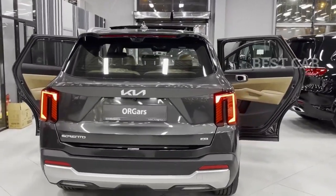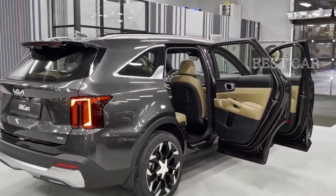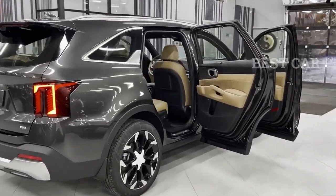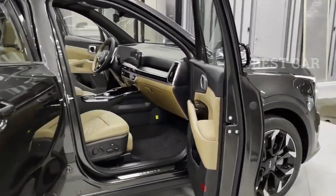Every 2025 Seltos comes with an all-wheel drive system and an eight-speed automatic gearbox, which increases effectiveness overall. The expanded engine is a big improvement that makes the SUV more powerful than its competitors.